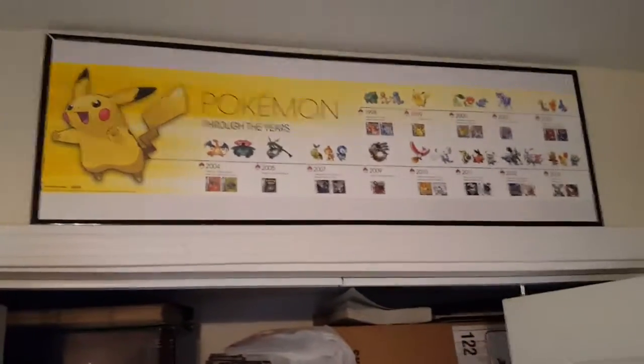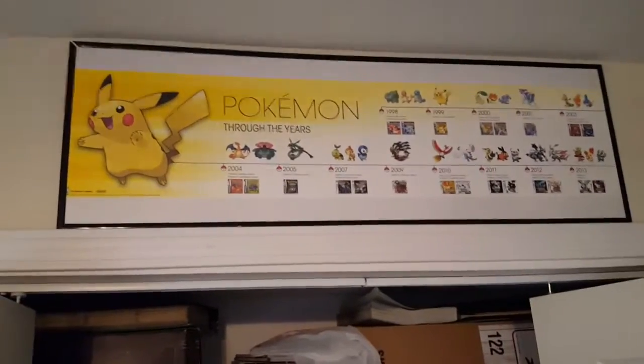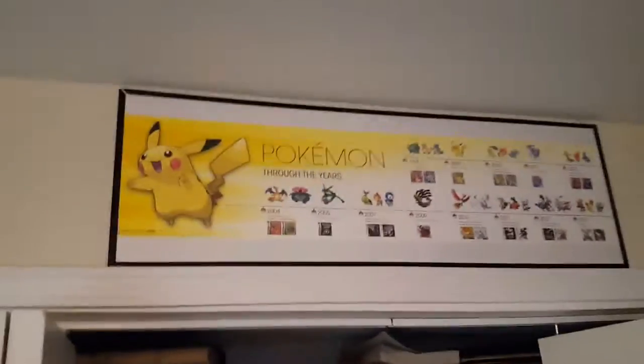Up there is some Pokemon love — that's the wall scroll that came out for Pokemon X and Y. If you ordered both versions, you actually got that wall scroll, and it's been hanging up since at least my last place.